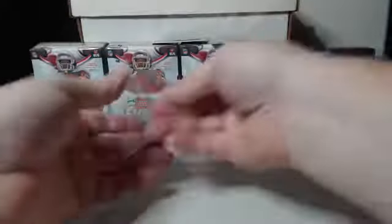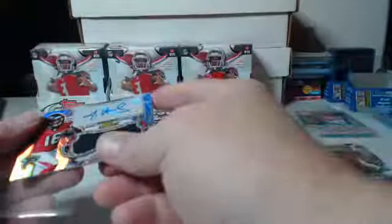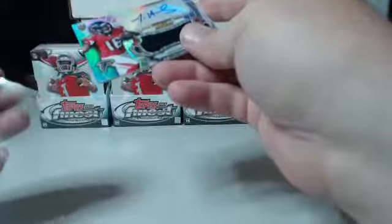Let me get these sleeved and we'll get into box number two. I'd like to see a camouflage or a superfractor come out — hadn't pulled one of those in a while. Camouflage — can't remember if they were out of 15 or out of 10 — but hopefully one of those will pull up tonight. It never hurts my feelings to pull a superfractor even if it's a dud.